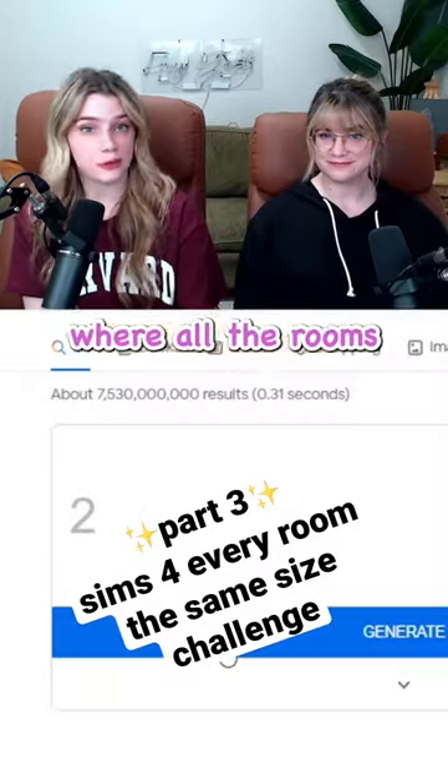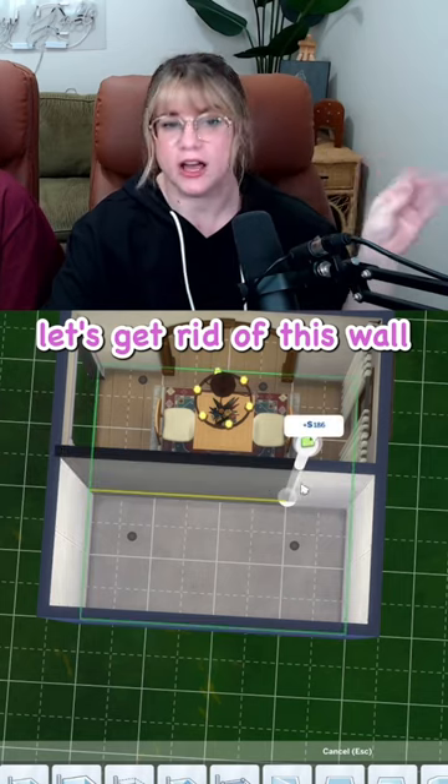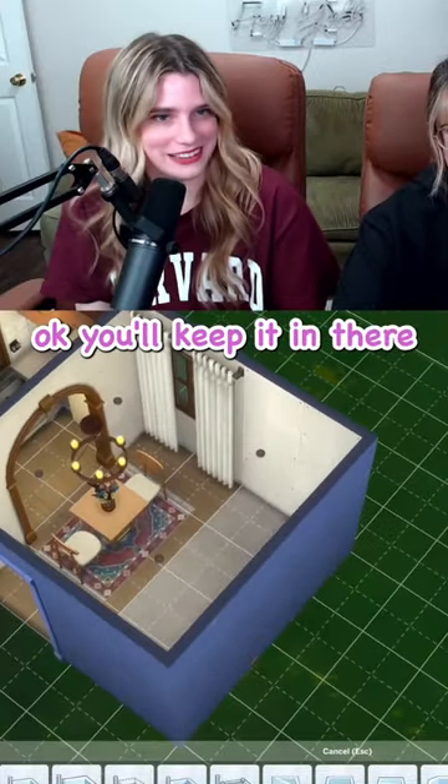We're back and we're making a house in The Sims where all the rooms are two by four. I'm thinking something bold. Let's get rid of this wall. Is that against the rules? We make the rules. I'll still keep it in the room. Okay, let's keep it in there.